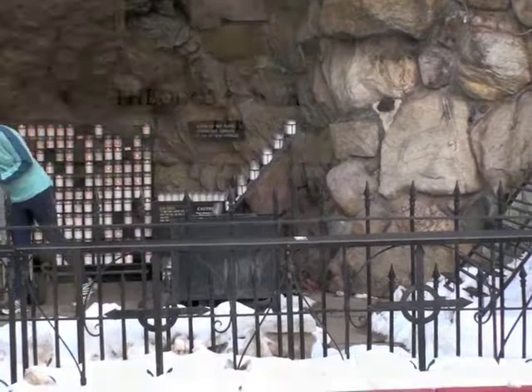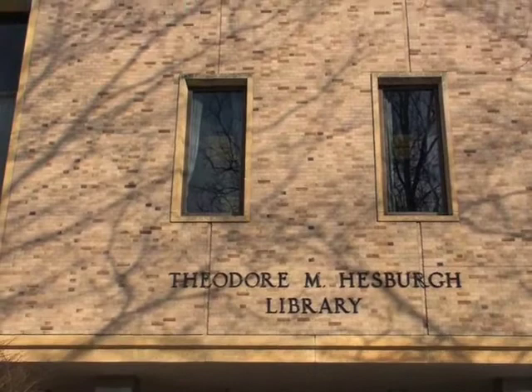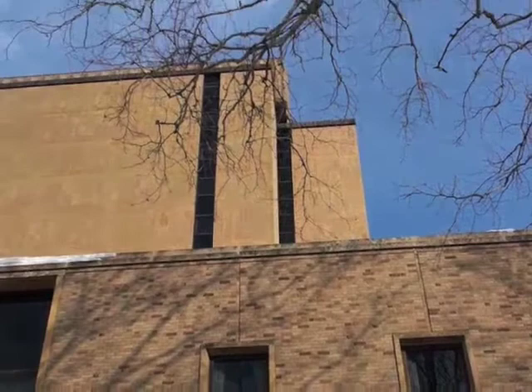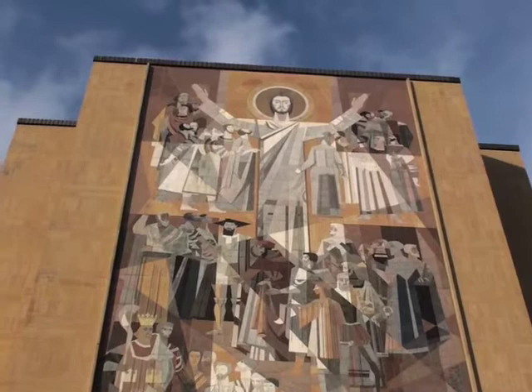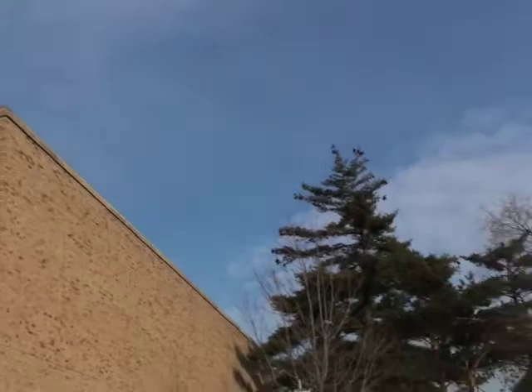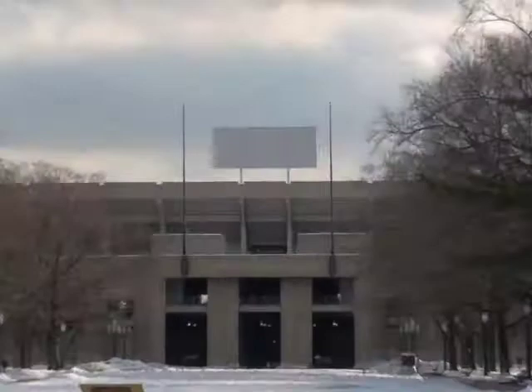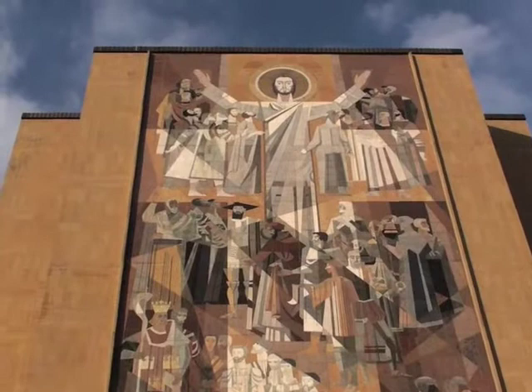Our library is the 14-story Theodore M. Hesburgh Library. The front of the library is adorned with the Word of Life mural, popularly known as Touchdown Jesus, because of its proximity to Notre Dame Stadium and Jesus' arms appearing to make the signal for a touchdown.